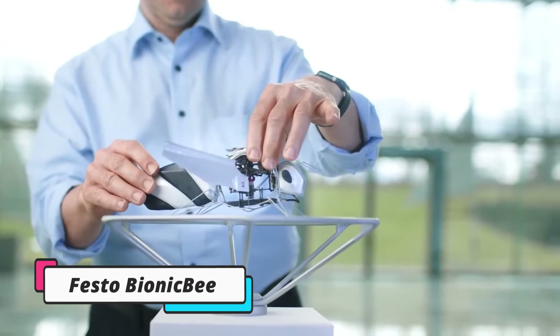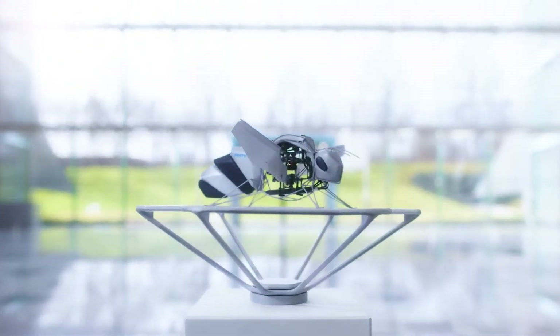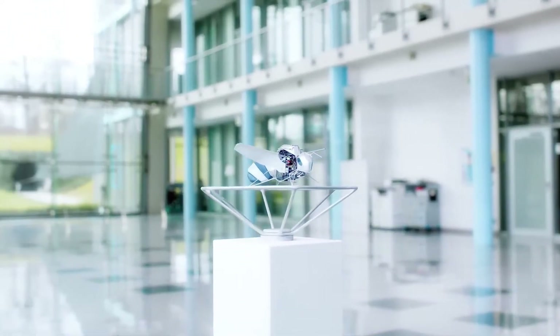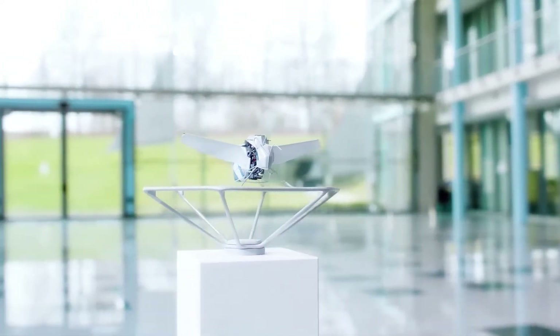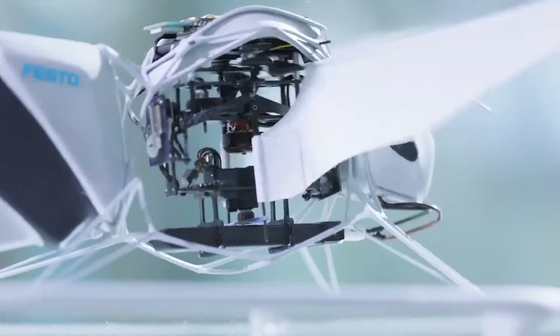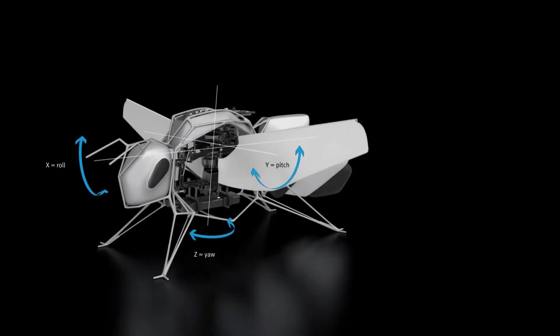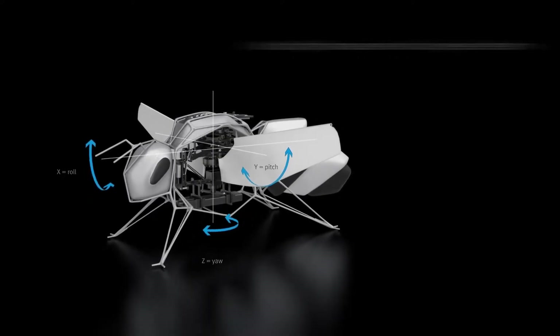The Bionic B is a remarkable creation by Festo, part of their Bionic Learning Network. It's the smallest flying object they've developed to date, weighing about 34 grams, with a length of 22 centimeters and a wingspan of 24 centimeters. The Bionic B's intricate design leverages generative design principles. By inputting a few parameters, the software optimizes the structure to use minimal material while maintaining stability. This lightweight construction ensures excellent maneuverability and flight duration.